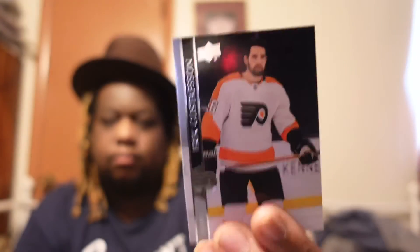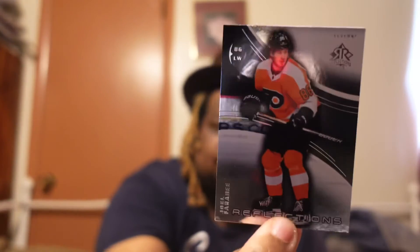Oh my god, what is this? I haven't pulled this before. This is a Reflections card — look at this! It's a nice little card. Haven't pulled that from a pack before.